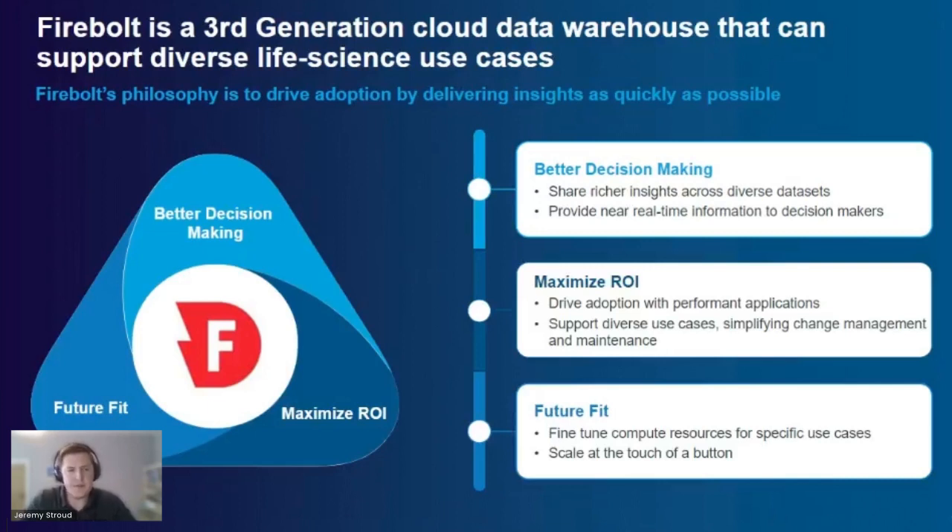Secondly, on data refresh — Firebolt is built for the cloud, and the ability to ingest data at speed is extremely crucial to overcome the historical batch operations of ETL. The faster you get data into the warehouse, the quicker you speed up the delivery of insights on the right-hand side. Paired with a headless BI architecture, you can guarantee delivering those insights as fast as possible to your consumers.